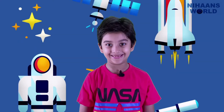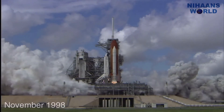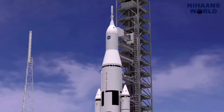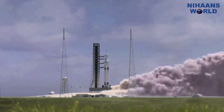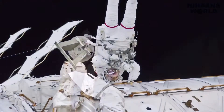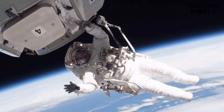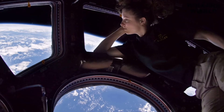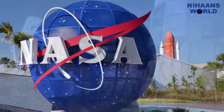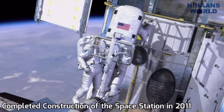How old is the space station? The first piece of the International Space Station was launched in November 1998, when a Russian rocket launched the Russian Zarya control module. About two weeks later, the space shuttle Endeavour met Zarya in orbit, carrying the US Unity node, which the crew attached to Zarya. More pieces were added over the next two years before the station was ready for people to live there. People have lived on the space station ever since, and NASA and its partners completed construction in 2011.